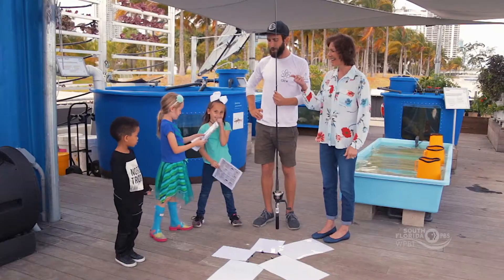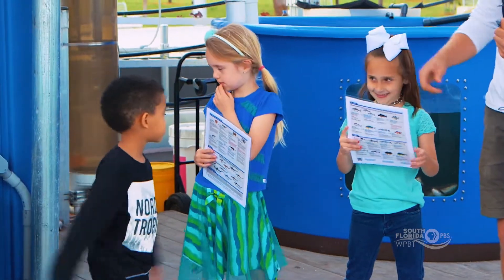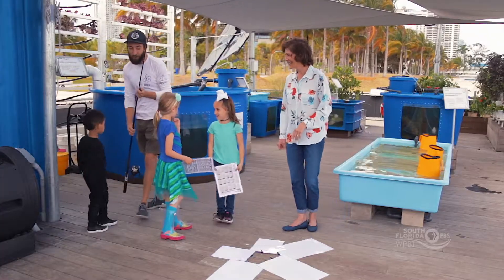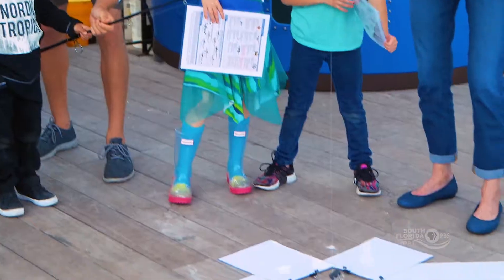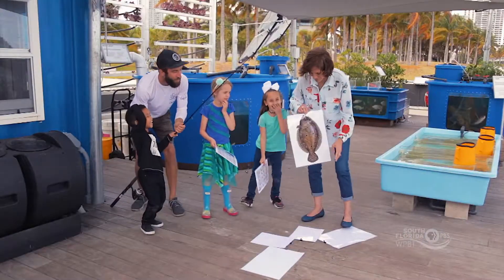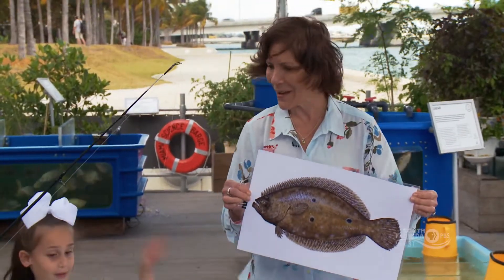We're going to do some fishing. I want deckhand Taylor and deckhand Grace to help fisherman Sean identify what he catches. Sean, you're going to work with me and we're going to catch some local fish off the coast of Miami. Let's throw out our line — we're going fishing! Oh, you caught something big, it's coming in! Grab it! Wow, look at that. What kind of fish is it? That's a flounder. It is a flounder — good job!